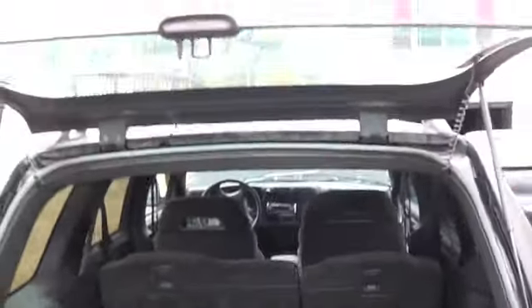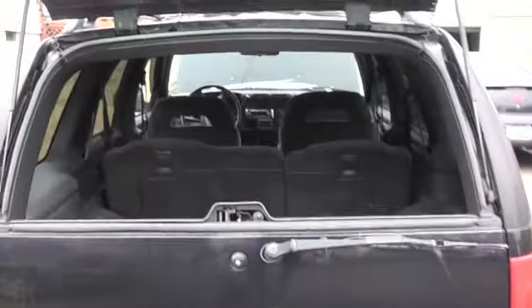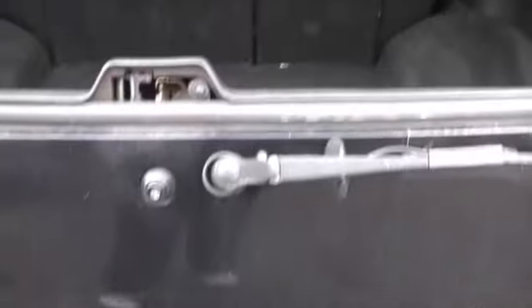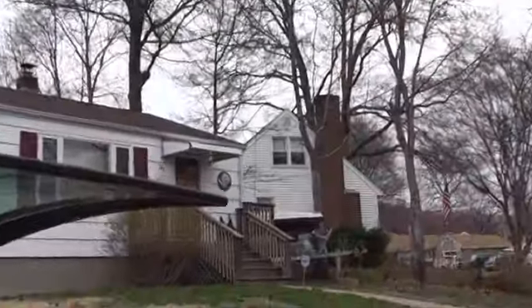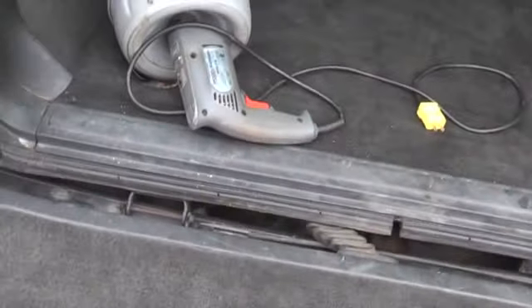Trick back hatch. Trailer hitch works good, you can trailer anything with this. Got a 22-foot boat right up over there — pulls that with no problem in and out of the water. It's all in pretty good shape back here, held up pretty good.